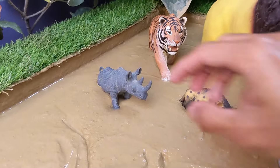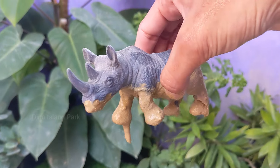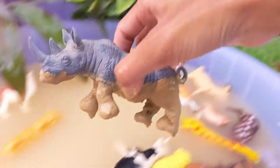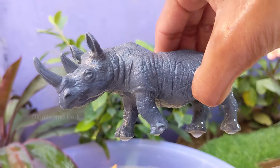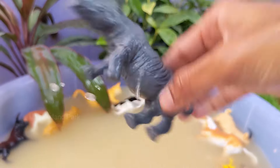Journey into the Rhinoceros Realm. Rhinos are among the largest land animals. The White Rhinoceros is the largest species, with males weighing up to 2,300 kg. Rhinos can be found in a variety of habitats, including savannahs, grasslands, forests and swamps, depending on the species.